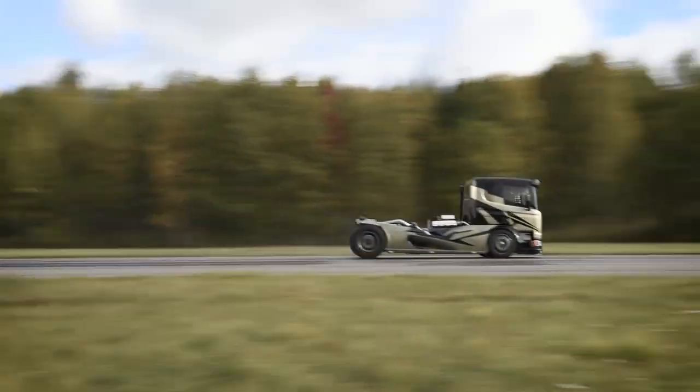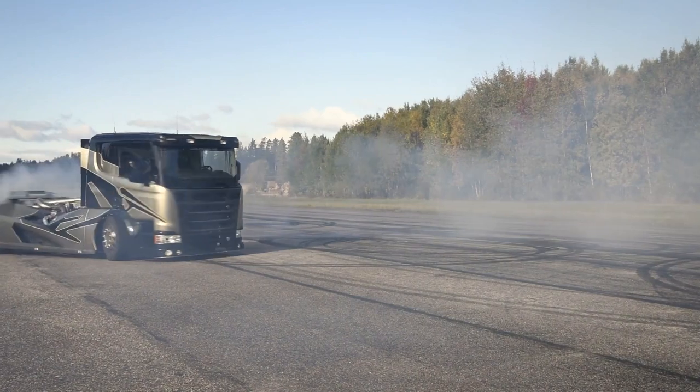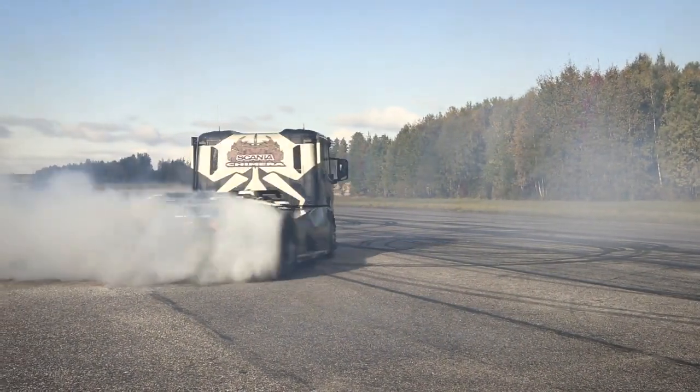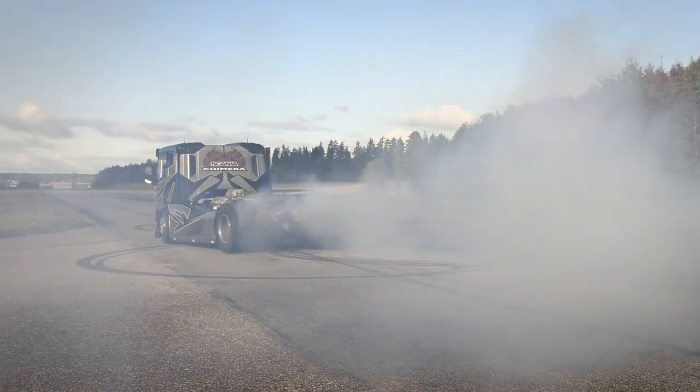The truck also features a spacious and comfortable cab that is designed to provide maximum comfort for the driver. It has plenty of room to move around and is equipped with all the latest technology, including a touchscreen display and a built-in navigation system.